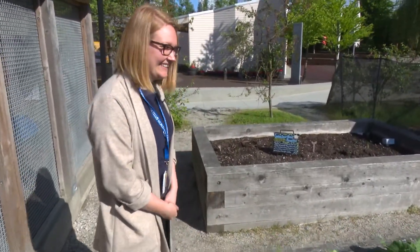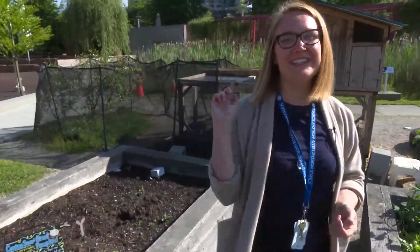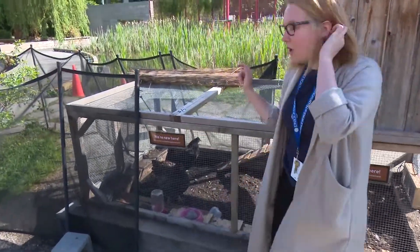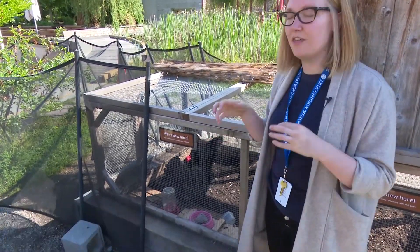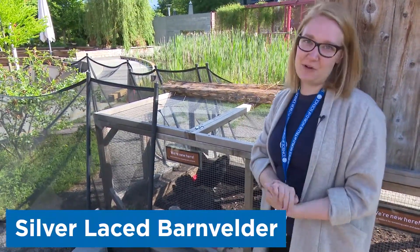So where do our chickens come from? The chicken store? These chickens in particular came from a farm out in Maple Ridge. Do they have names? One of them does. The all-black chicken's name is Vanta — like Vanta black, the blackest pigment — and she's a Svartjona. The patterned-feather chicken doesn't have a name yet, but she's a silver-laced barnvelder.